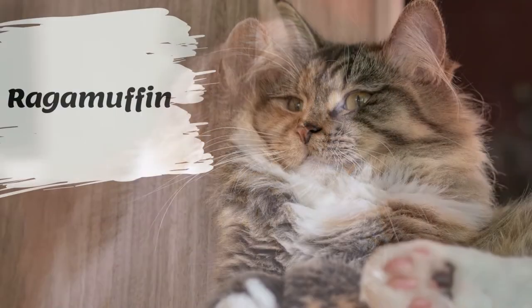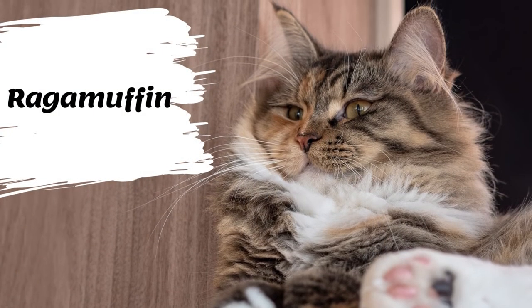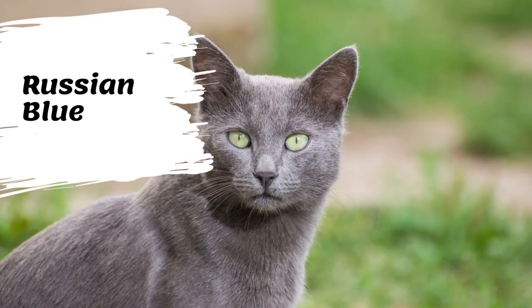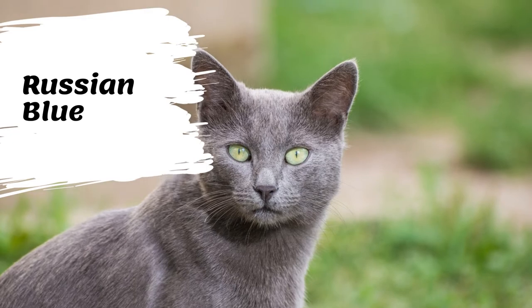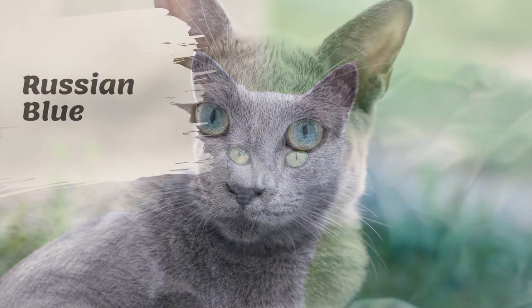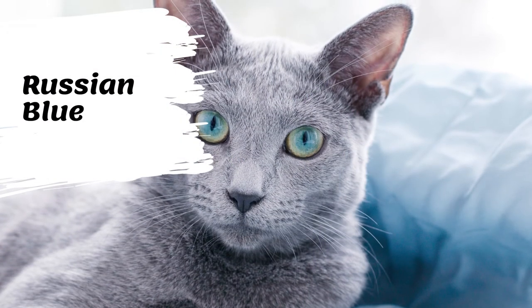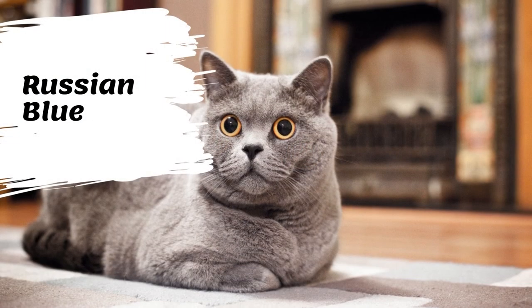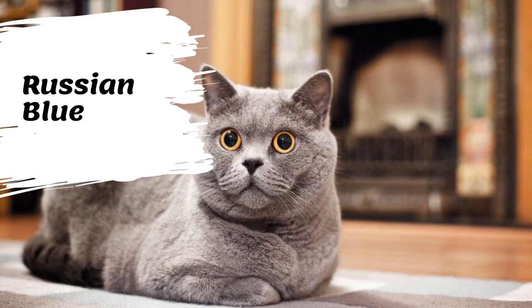Ragamuffins are notable for their friendly personalities and thick rabbit-like fur. The Russian Blue cat, commonly referred to as just Russian Blue, is a cat breed with colors that vary from a light shimmering silver to a darker slate gray. The short dense coat, which stands out from the body, has been the breed's hallmark for more than a century.